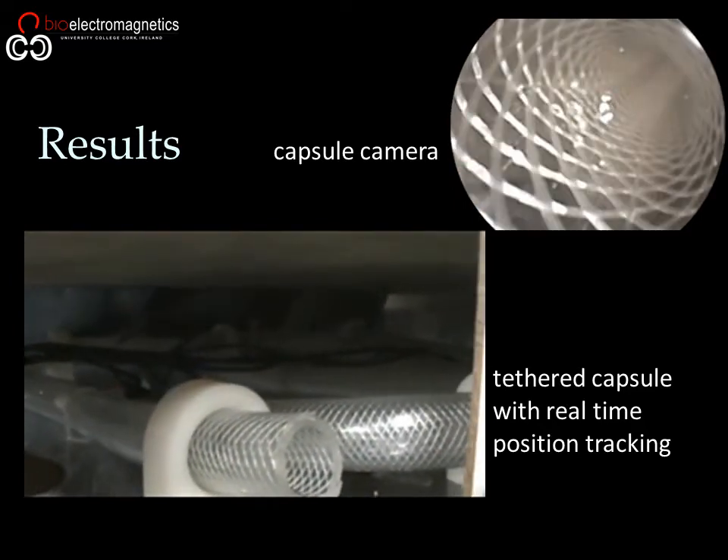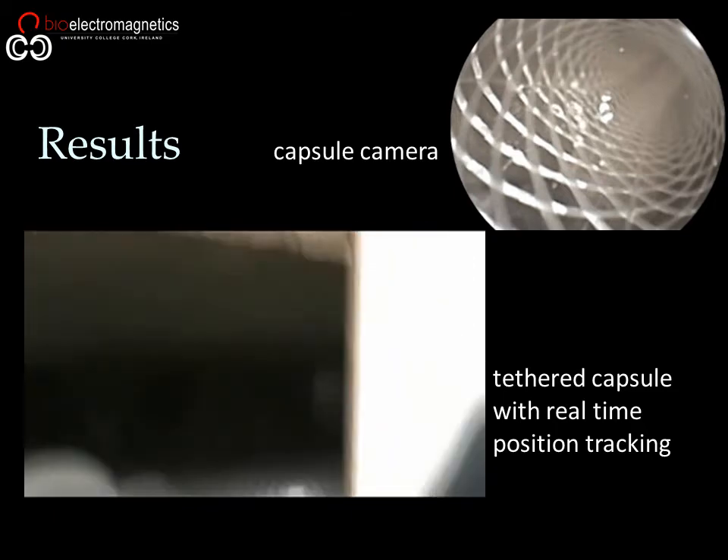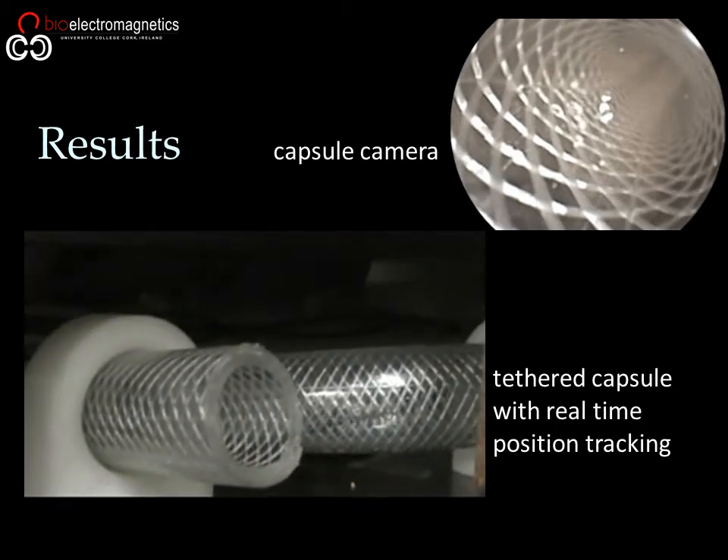Future work will seek to replace the wired connection with a miniaturized battery which can power the capsule for a shorter period than is currently needed.